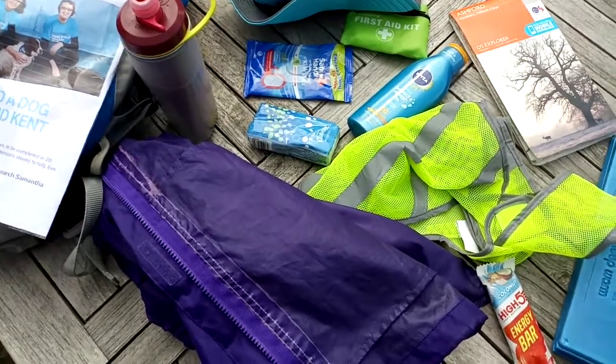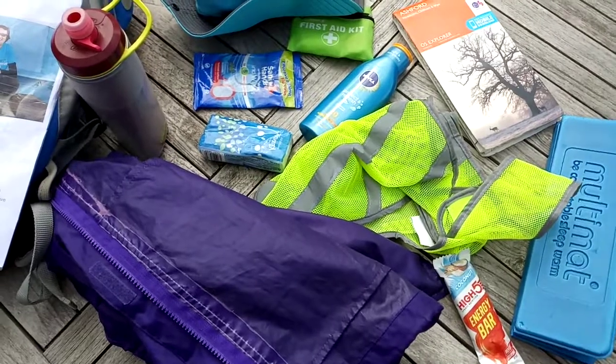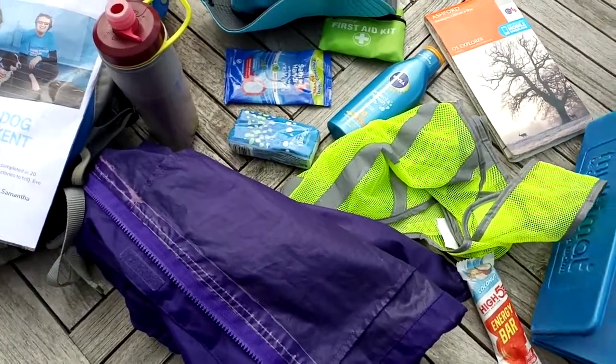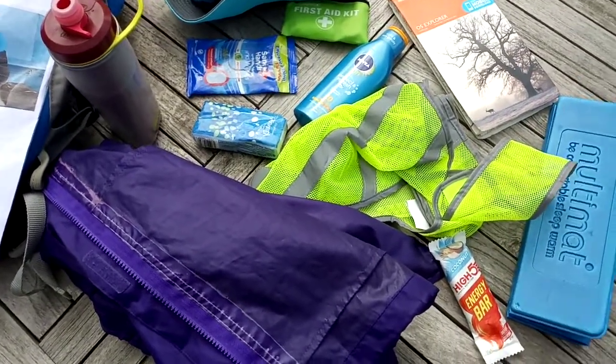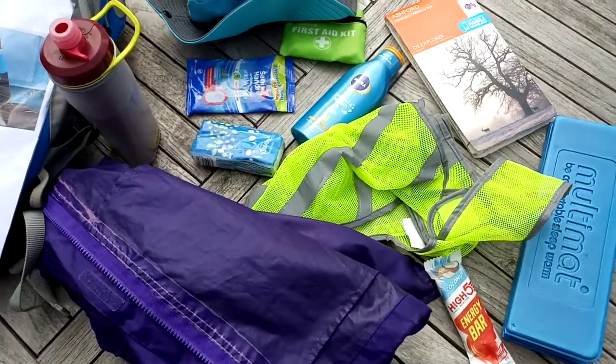Here are the contents of my bag that I normally take with me when I go on my walks. I'll have my lunch, my packed lunch. I'll go through how they help me get over the anxiety of walking in different areas.